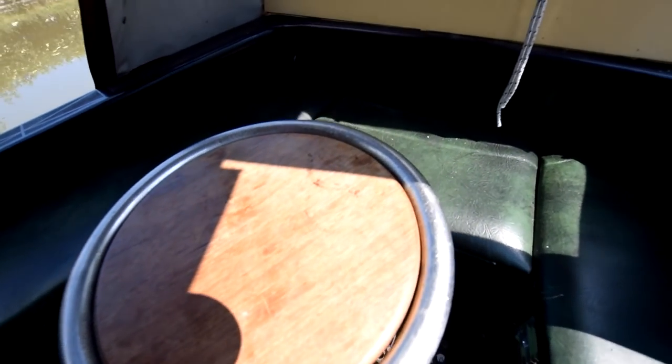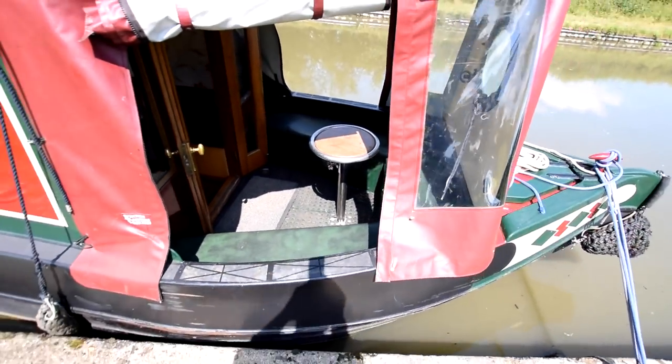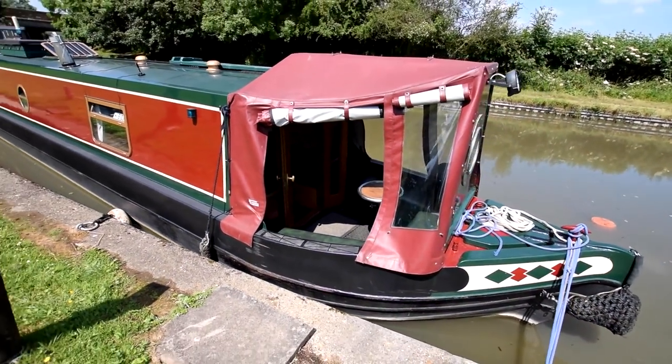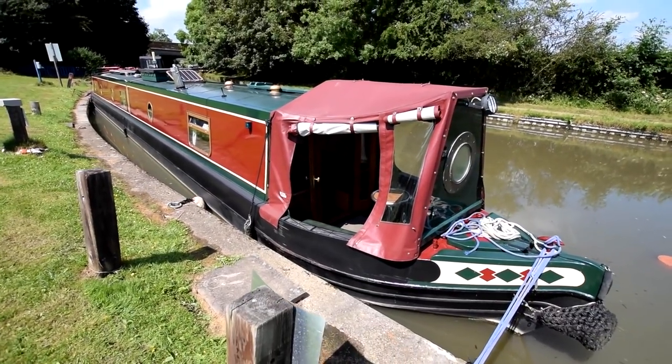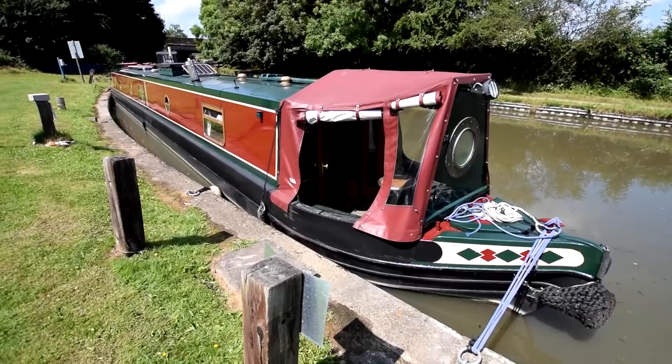Really lovely — that's Largo. For further photographs, a fully downloadable colour brochure, and the price, go to the website: www.rugbyboats.co.uk